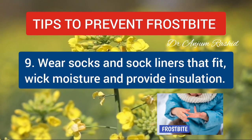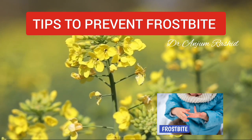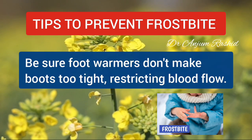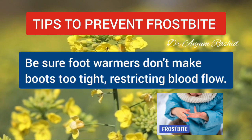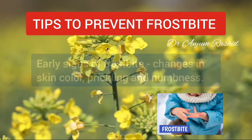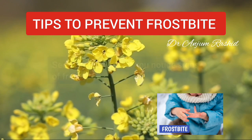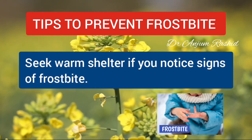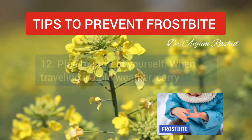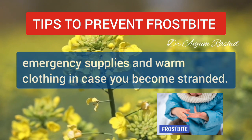Seventh, wear socks and sock liners that fit well, wick moisture, and provide insulation. Eighth, consider hand and foot warmers as well — be sure foot warmers don't make boots too tight, restricting blood flow. Ninth, watch for the signs of frostbite: early signs include changes in skin color, prickling, and numbness. Seek warm shelter if you notice signs of frostbite. Tenth, plan to protect yourself — when traveling in cold weather, carry emergency supplies and warm clothing in case you become stranded.